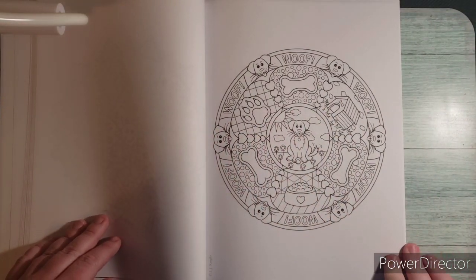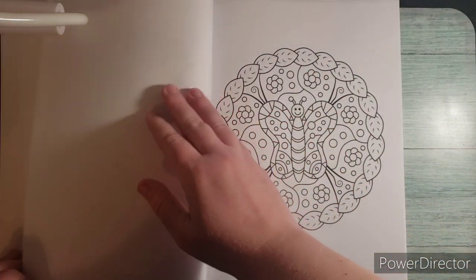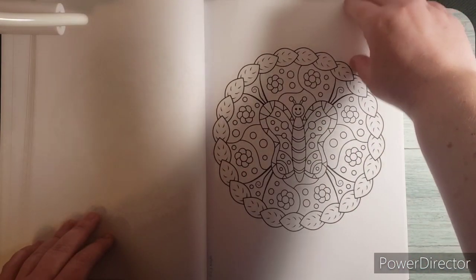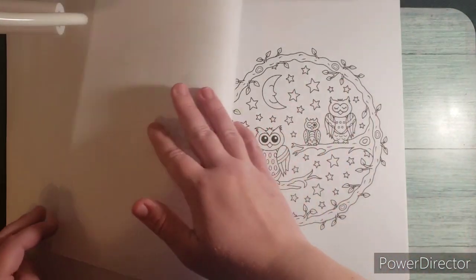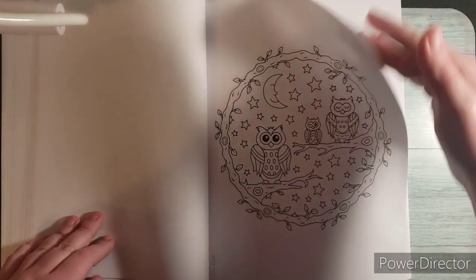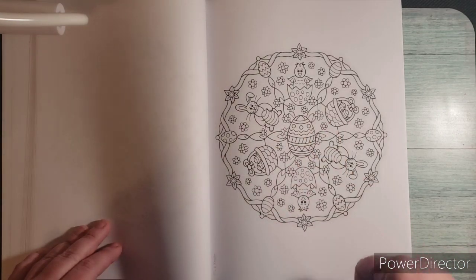A puppy one, so they've got one for the puppy lovers as well. Here is a butterfly with leaves going around. Owls — they're cute. Now this one's definitely an Easter one because we've got Easter eggs.